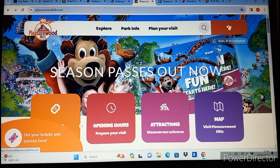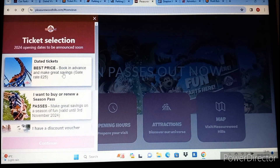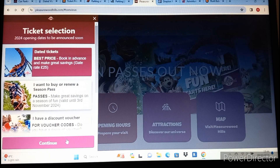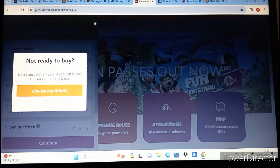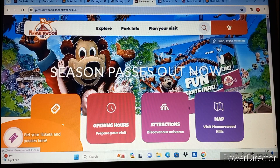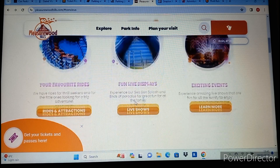Pleasurewood Hills is quite a small park located in Lowestoft, which is quite out of the way on the east coast. Tickets aren't that bad though, considering the park has quite a lot of attractions including a Wipeout, a Coma Boomerang, a Schwarzkopf coaster, and a couple of family coasters. Tickets pre-booked are £19 and on the day are £25. Parking is free. I'd definitely recommend a visit to Pleasurewood Hills if you live in that area and you're looking for a more budget day out.